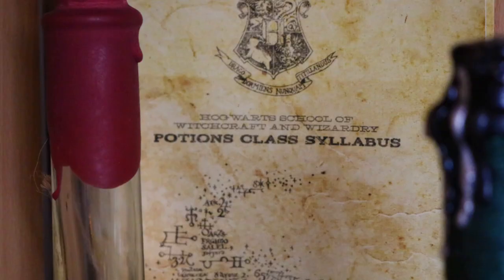Behind that I have a potions class syllabus which came out of a subscription box - I can't remember if it was Geek Gear or maybe Gobstone Alley. It's still really cool and I love the texture of it. It feels like proper parchment and it's filled out with all these different things you'd see in a class syllabus. Because it's potions related, I thought I'd just stick it at the back of my bookshelf.